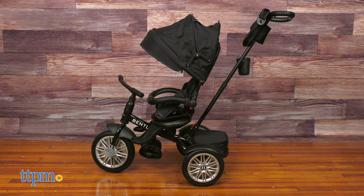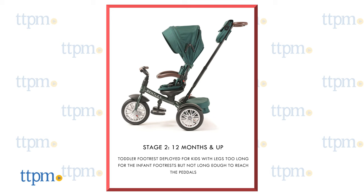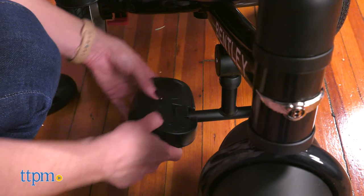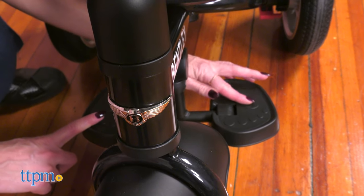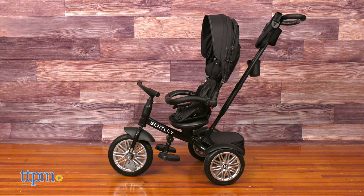The second mode is the stroller with the seat facing forward, where the child can explore and the foot rest provides comfort. Stage 2 is the stroller facing forward using a mid-foot rest deployed for kids with longer legs but who can't reach the pedals yet. It is recommended for babies 12 months and up.